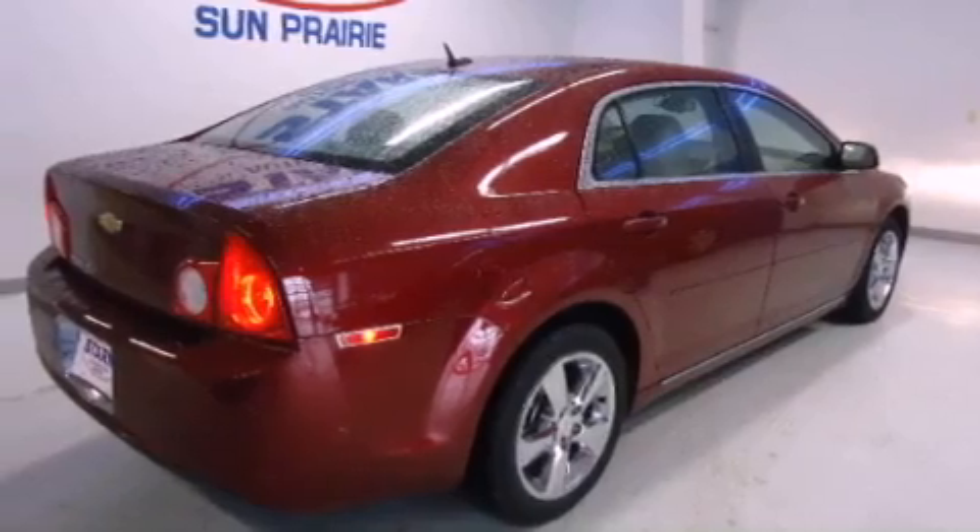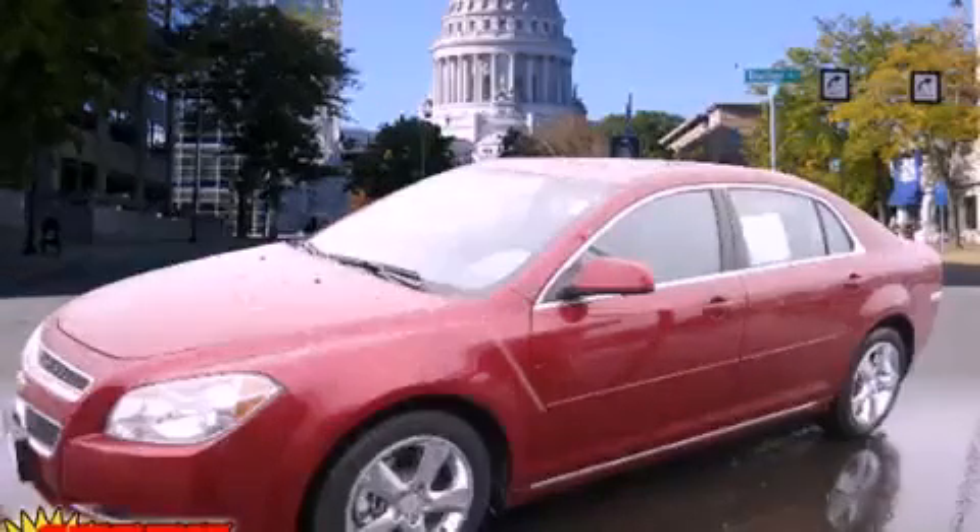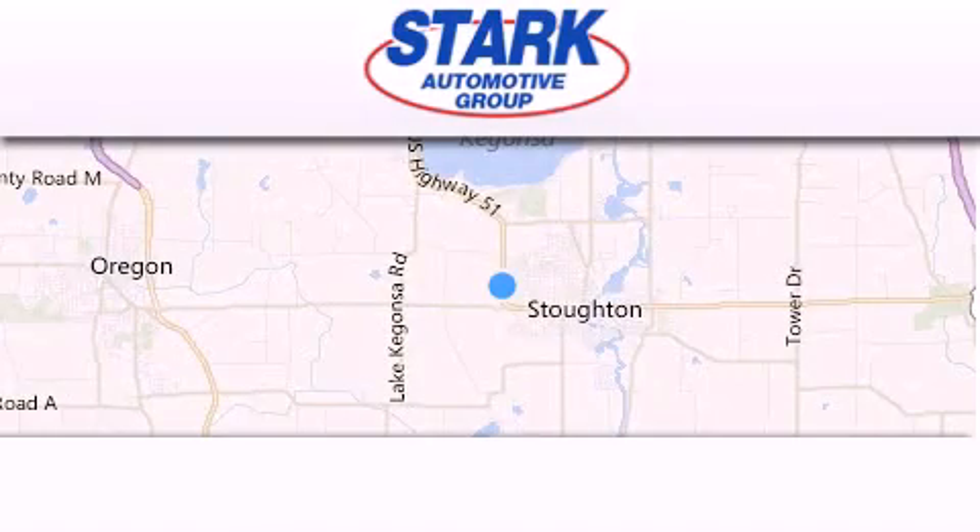This vehicle won't last long at this price. Call and arrange a test drive now. Stark Automotive is located at 1423 Highway 51 in Stauffton.